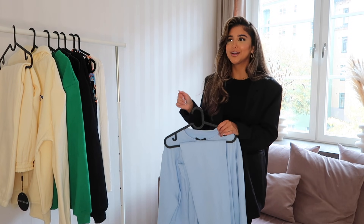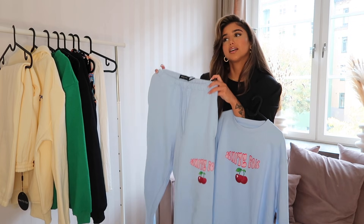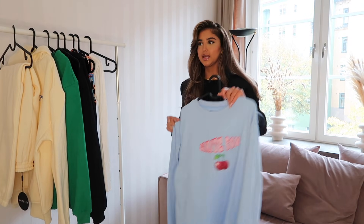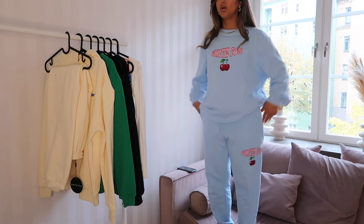Next up is a tracksuit co-ord set — it's blue! I don't usually go for co-ord sets in colors because when I want to be comfortable I don't want to stand out, but I felt like spicing it up. They're called the Next Adventure Sweatpants in the color sky blue — I picked them up in a size small. The detail is so cute: it says White Fox with a little cherry. The sweater is a classic pullover with no hood. I'm obsessed with the color combination. The fit of White Fox cord sweats is really amazing — great quality and really nice fit.